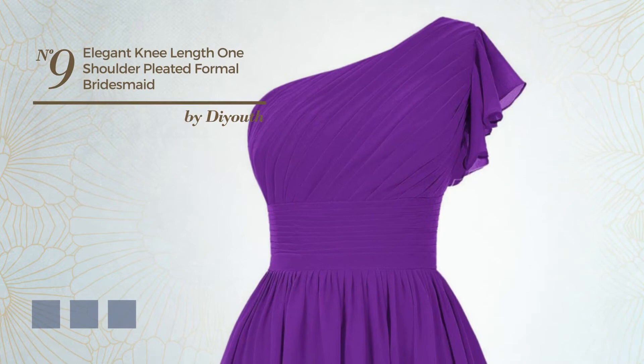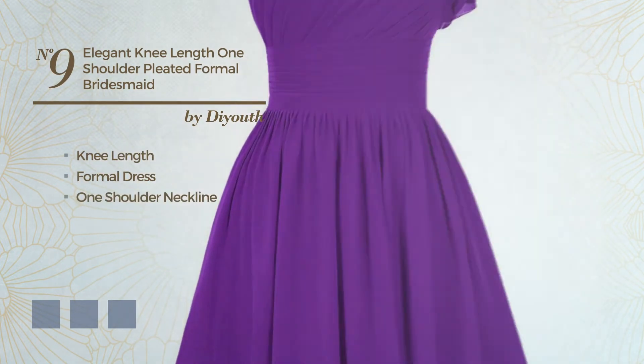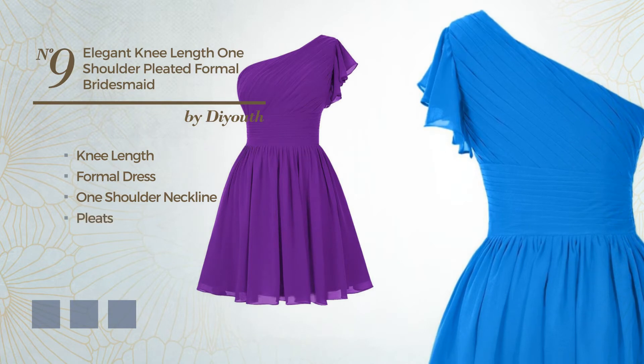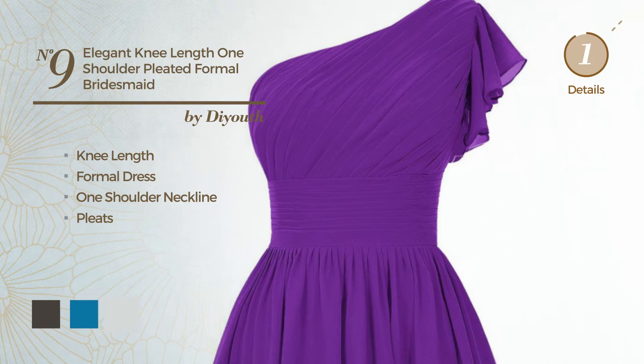Number 9: An Elegant Knee Length Formal Dress. Featuring a one-shoulder neckline and styled with pleats. Available in 20 color variations, like Black Ink, Blue Jay, and Blue Blush.